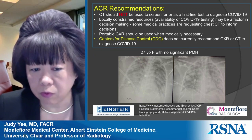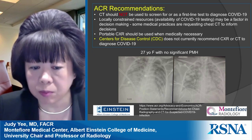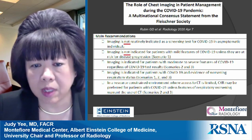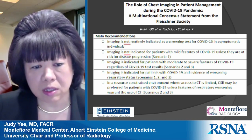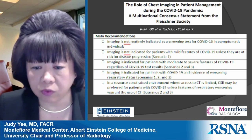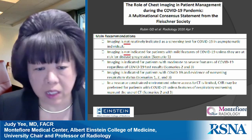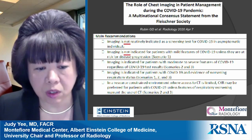Below you see the chest X-rays of an unfortunate 27-year-old woman with no significant past medical history who was intubated with bilateral pneumonias and did not do well. The Fleischner Society consensus statement states that imaging is not routinely indicated as a screening test in asymptomatic patients, nor for mild COVID unless there is risk for disease progression. However, imaging is indicated for moderate to severe COVID features irrespective of test results, and for patients with clinically worsening respiratory status.